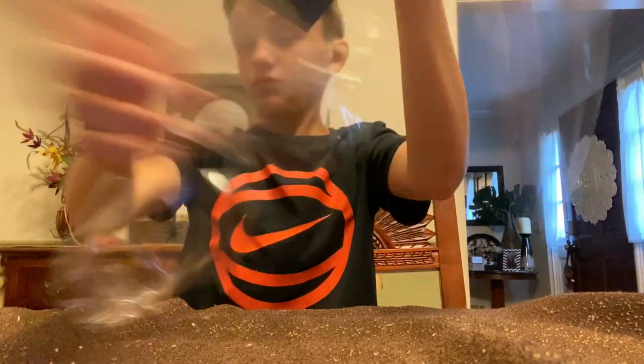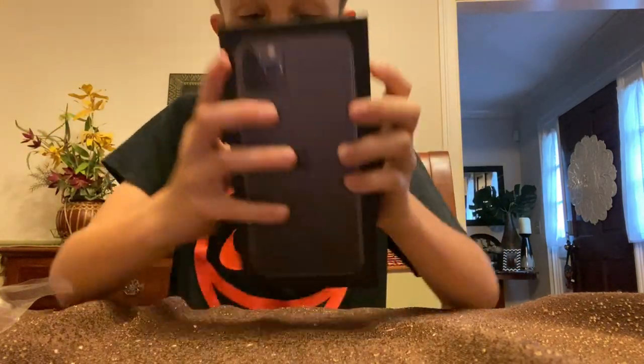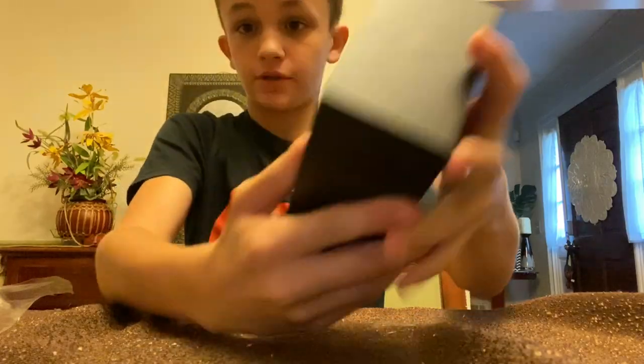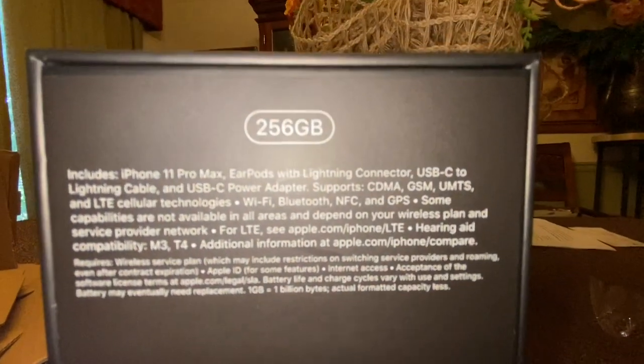I'm gonna put it down there and check it out. Holy cow, guys. This is absolutely huge. As you guys can see — 256 gigabytes. As you guys should probably see, let me film it a little bit better. It's 256 gigabytes.